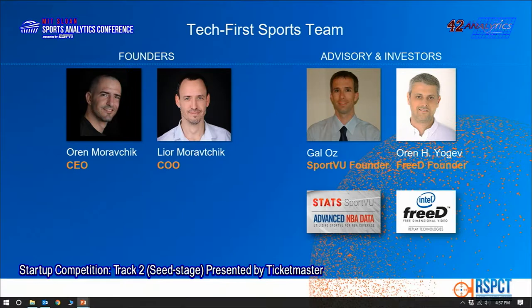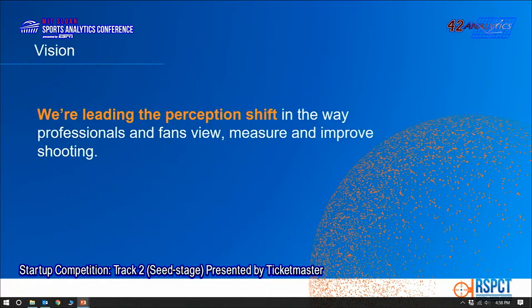Our all-star team is ready. Among our advisors and investors, we have Owen Yogev, founder of 3D and the 360-degree replay that revolutionized that experience across all sports, and Gal Oz, founder of SportVue, who laid the foundation to basketball analytics. Our brand will be visible to every basketball fan through social and broadcast. Every player will use RESPECT-equipped baskets to improve their shooting, and every shot will be saved in our cloud for data processing.